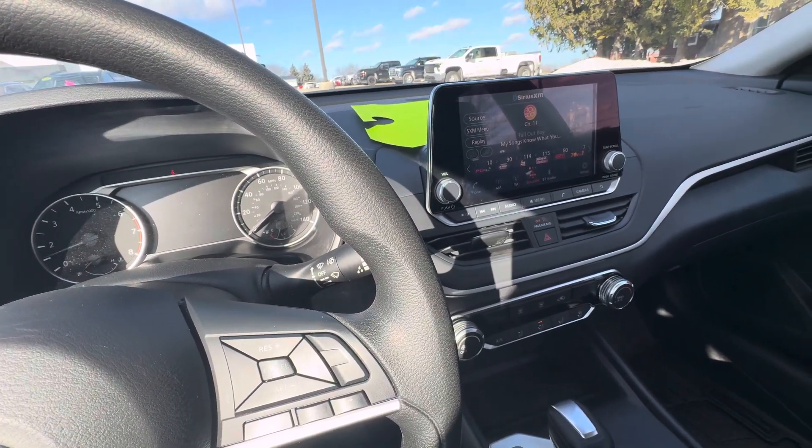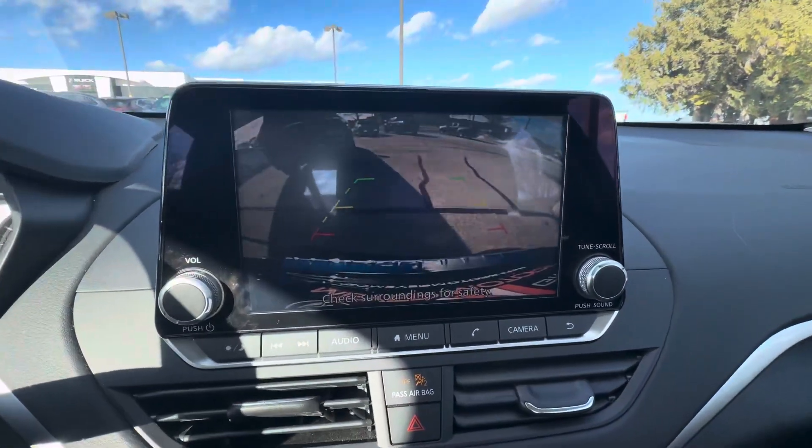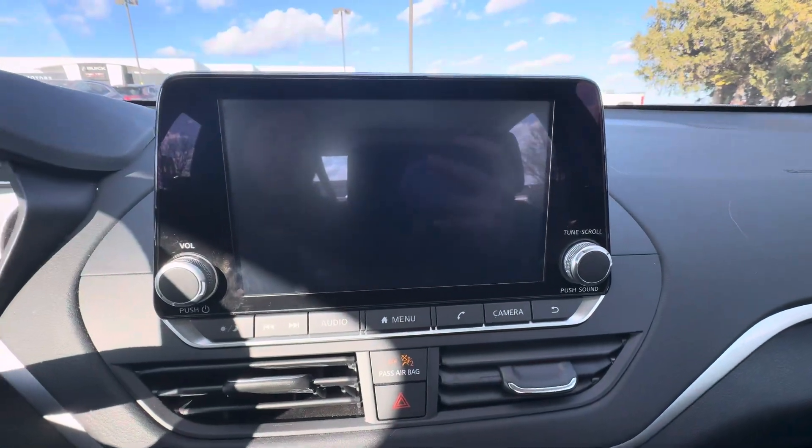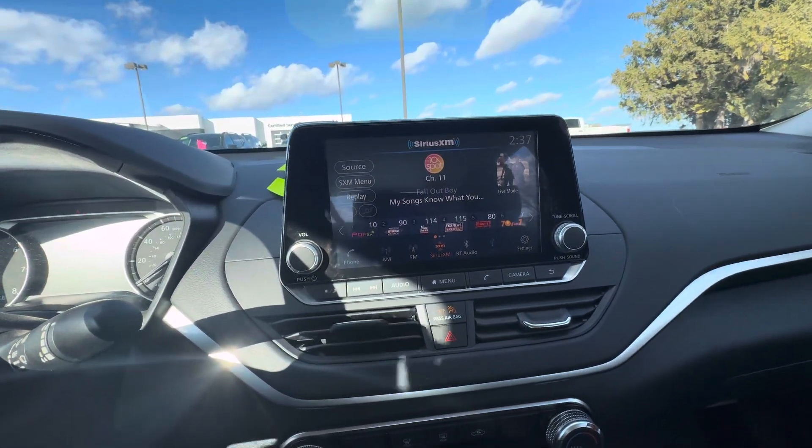This vehicle does have remote start and a rear vision camera. If I put the vehicle in reverse, this is what the backup camera looks like. You also have satellite XM radio, Apple CarPlay, Android Auto, and Bluetooth audio.